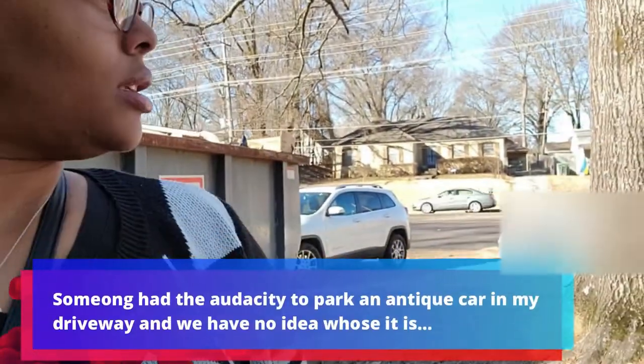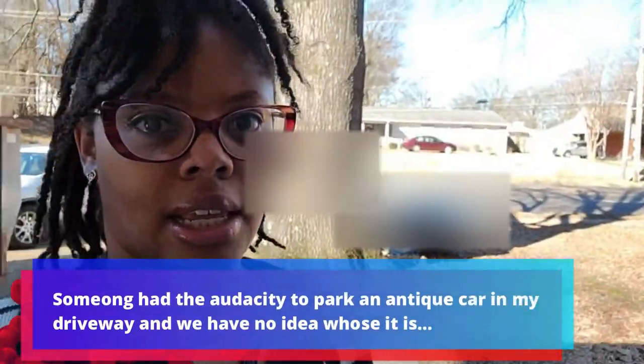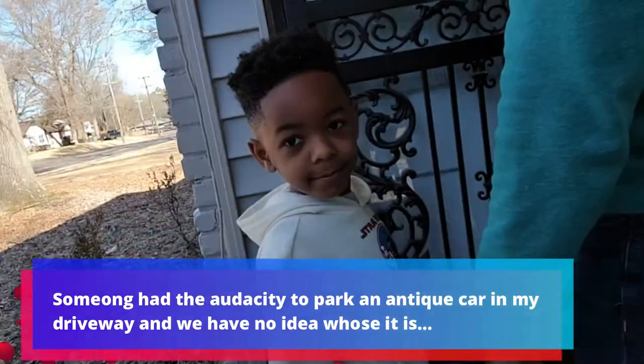Trying to figure out who the antique that is over there. Better come get it, because I like antiques. You like antique cars? Mm-hmm.